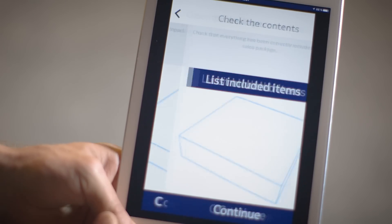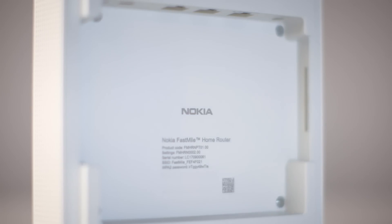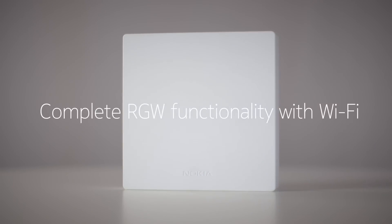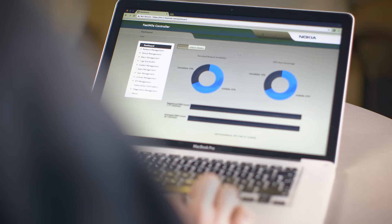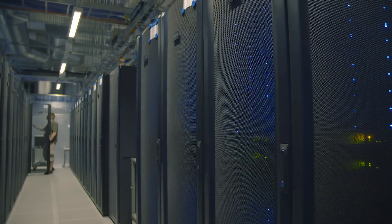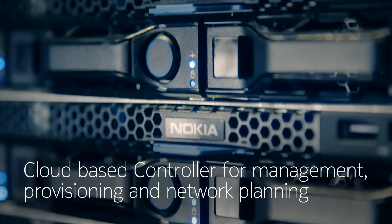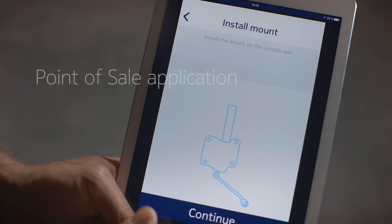The Fastmile solution has four main components: the outdoor modem, an indoor router, the LTE Advanced network, a controller, and the mobile apps.